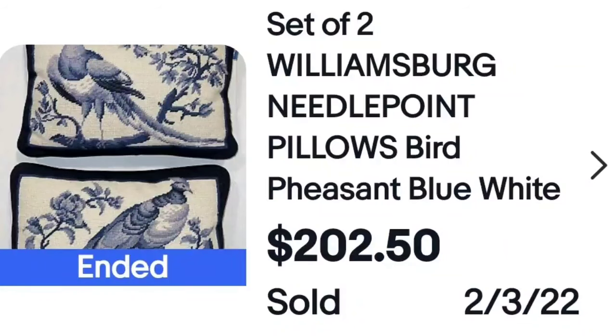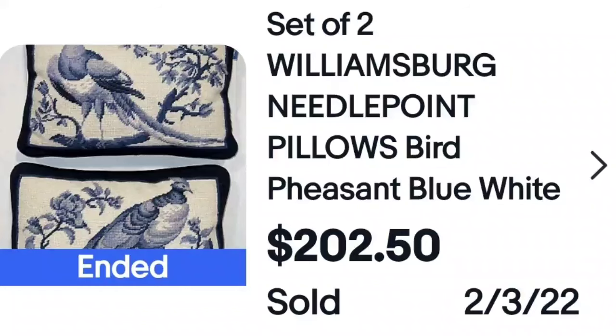Williamsburg — these are branded. Pheasants, blue and white, two pillows, $202. Here is the tag that says Williamsburg. If you found these at the thrift store, you could look up 'Williamsburg pillow' and see that they sell that high. Do your research when you see pillows that catch your eye.